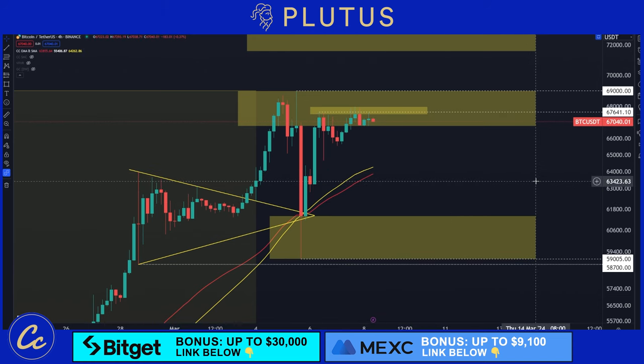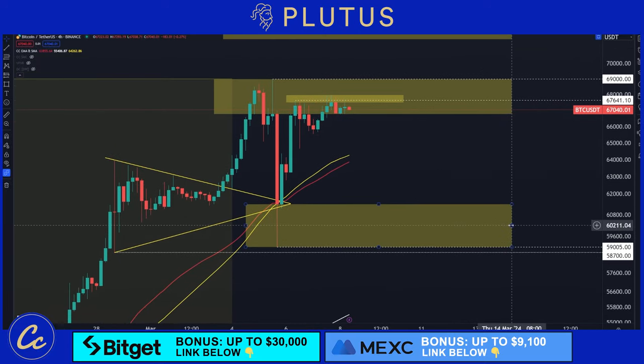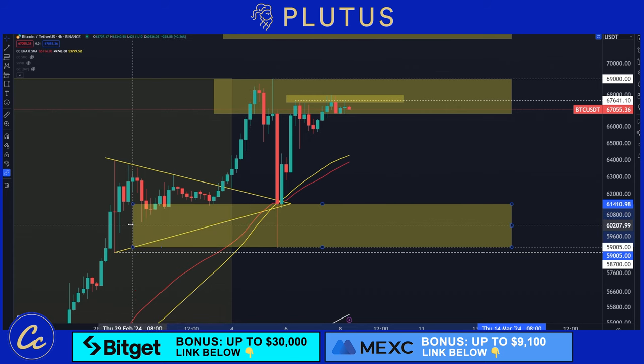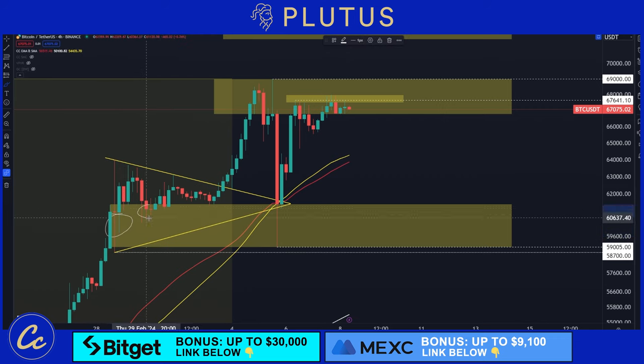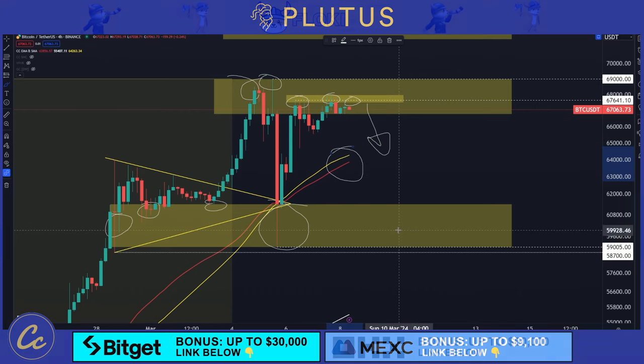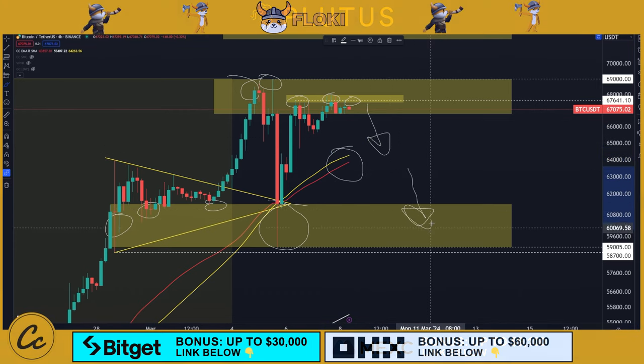Now, focusing on the demand zone down here at $59,005 to $61,410 — this is an area of demand, this is where the buyers are at the moment. Rolling back, you can see there was lots of buying pressure over this side, and when we dropped down, this is where the buyers were. So if we are finding immense selling pressure in this higher range and we can't hold the 50 EMA and 50 SMA, this is the next area of major support found right down at that $60K level.